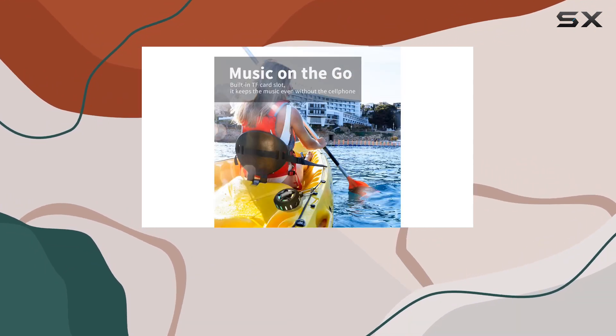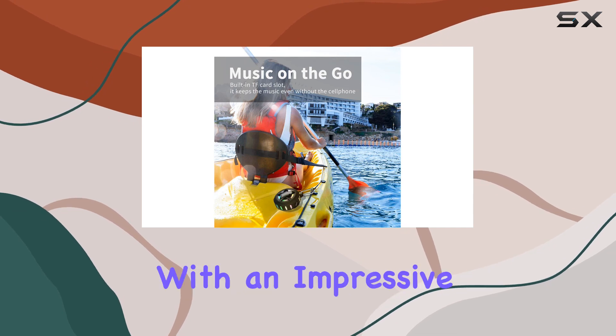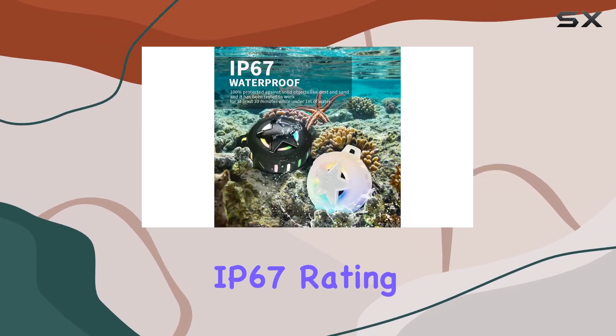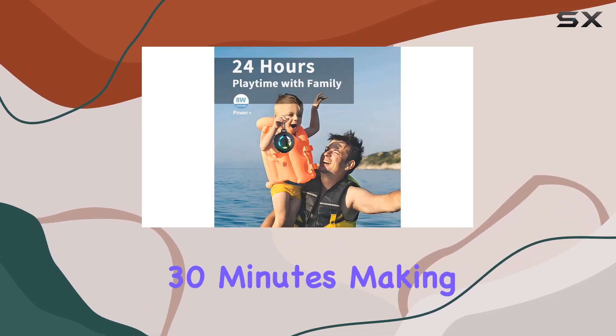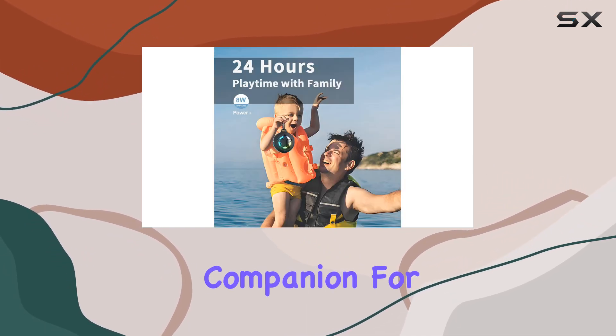But it's not just about the sound — this speaker is a trooper against the elements. With an impressive IP67 rating, it's dust and water resistant. You can even submerge it in water for 30 minutes, making it your go-to companion for pool parties or beach outings.